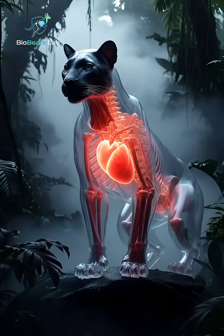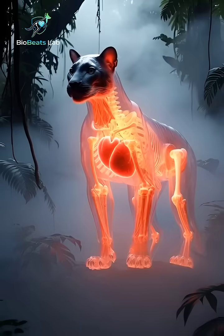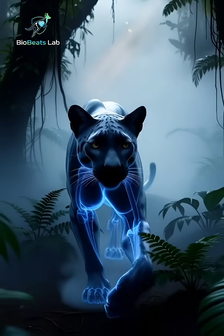Deep in the jungle, the black panther moves like a shadow. But what if its body could reveal every secret inside?